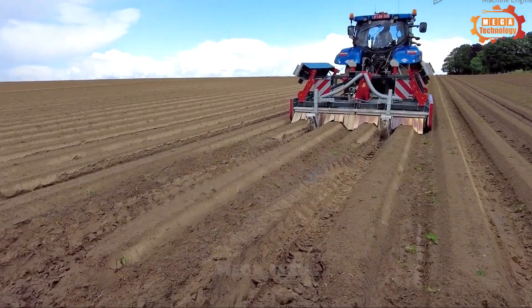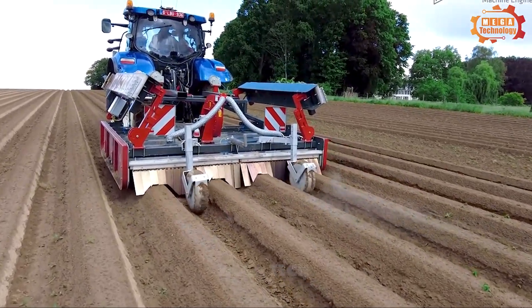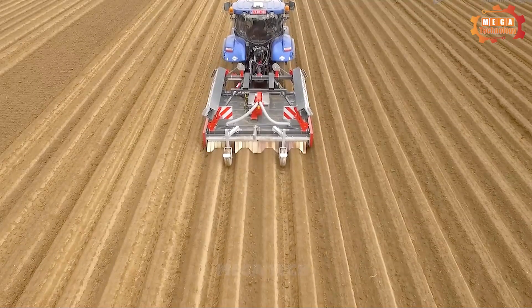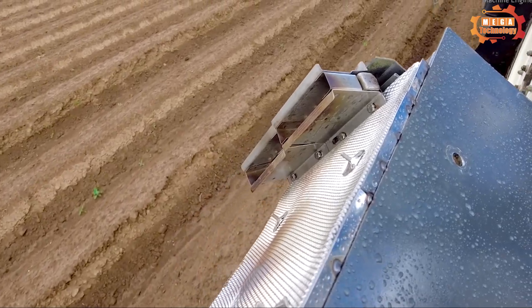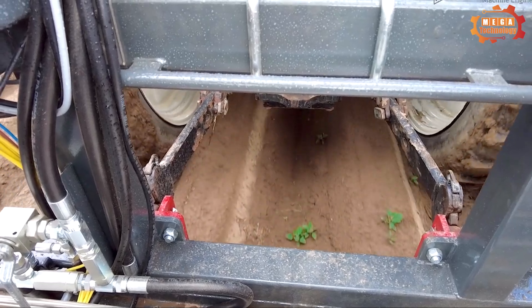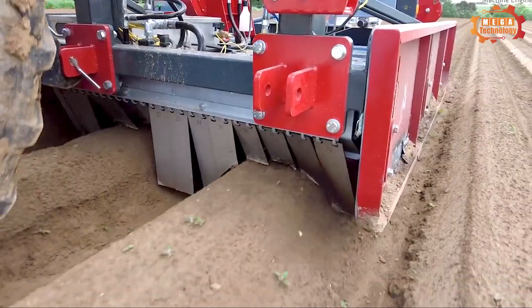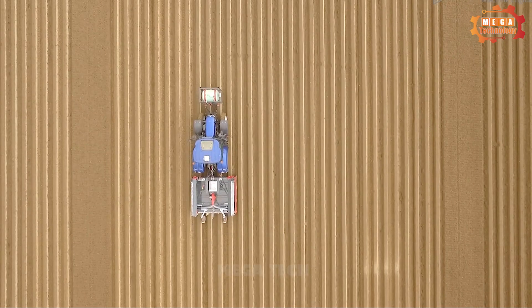The Vanhoek operates based on the principle of motor movement. The engine transmits power to the gearbox, which transmits power to the wheels, helping the plough move. When the plough moves, the working equipment is attached to the drive shaft. The drive shaft transmits force from the engine to the working equipment, helping it to operate.